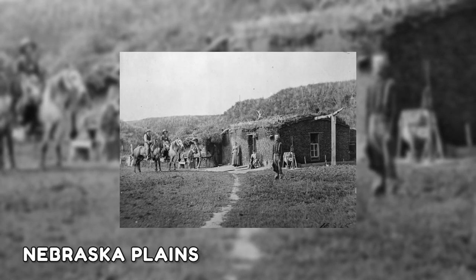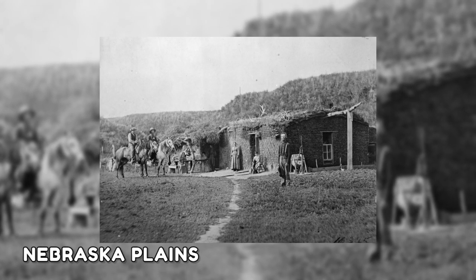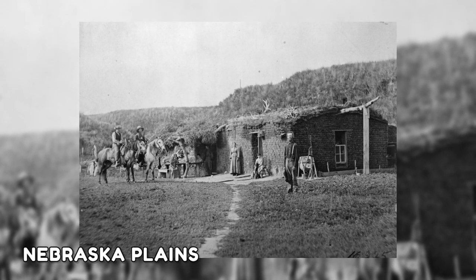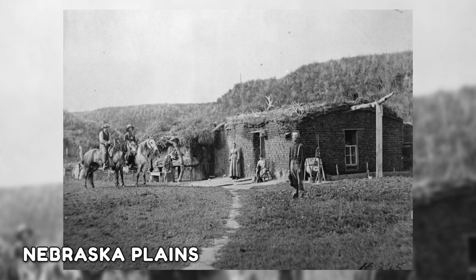The following image depicts a family standing in front of their sod home constructed in the Nebraska plains. Without a natural supply of common materials like wood or stone, American prairie homesteaders were forced to rely on sod — grass and a layer of soil and roots beneath it.